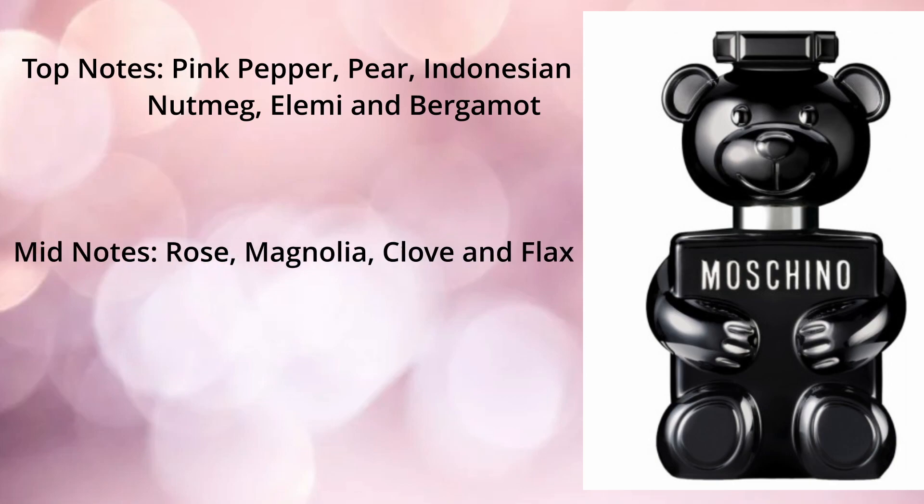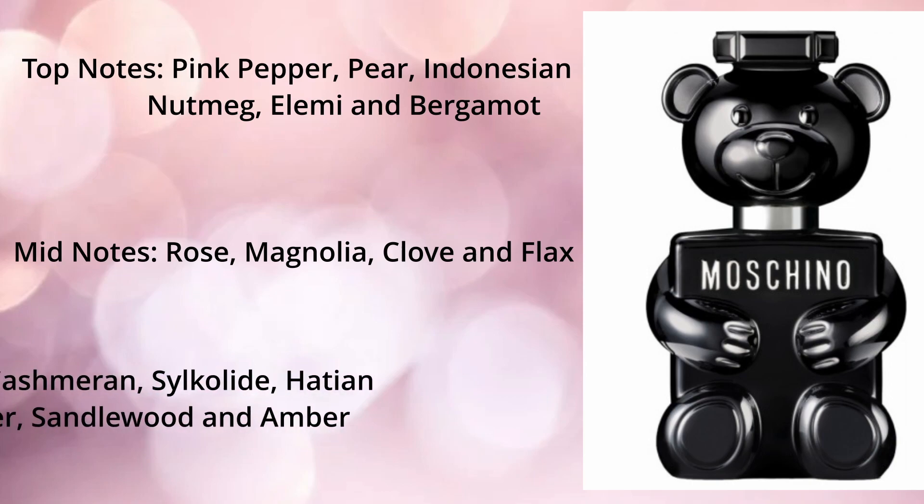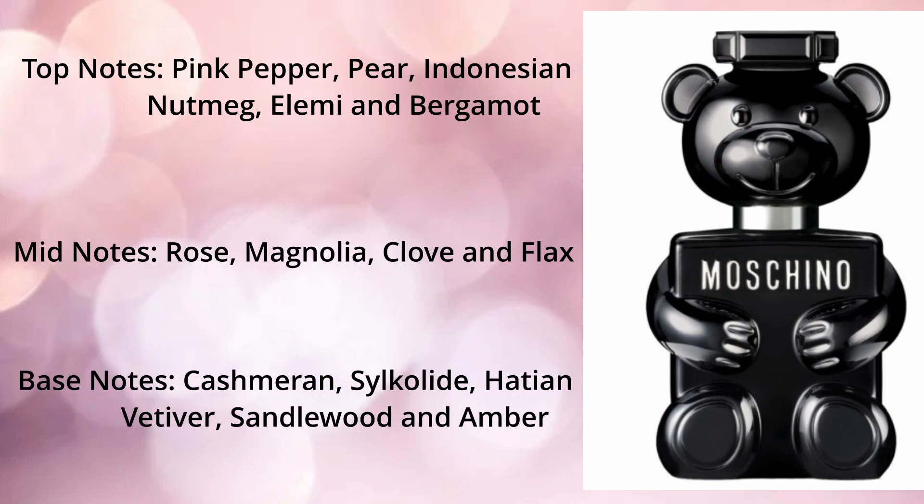The middle notes of Moschino Toy Boy are rose, magnolia, clove and flax. The base notes are cashmeran, silica, Haitian vetiver, sandalwood and amber.